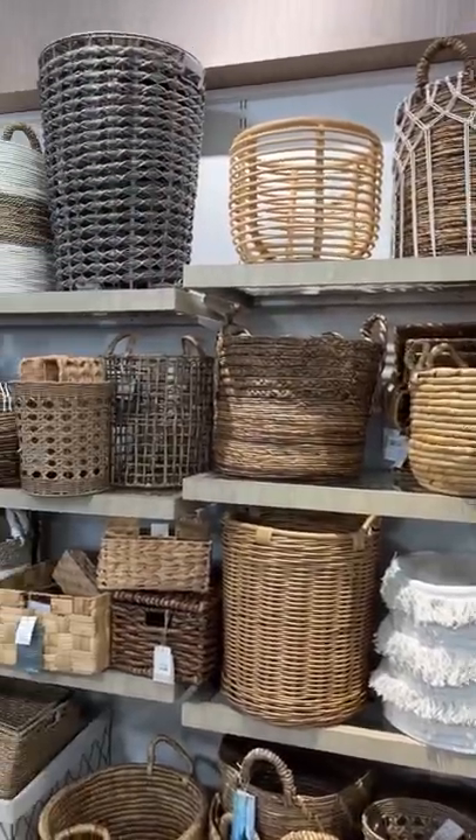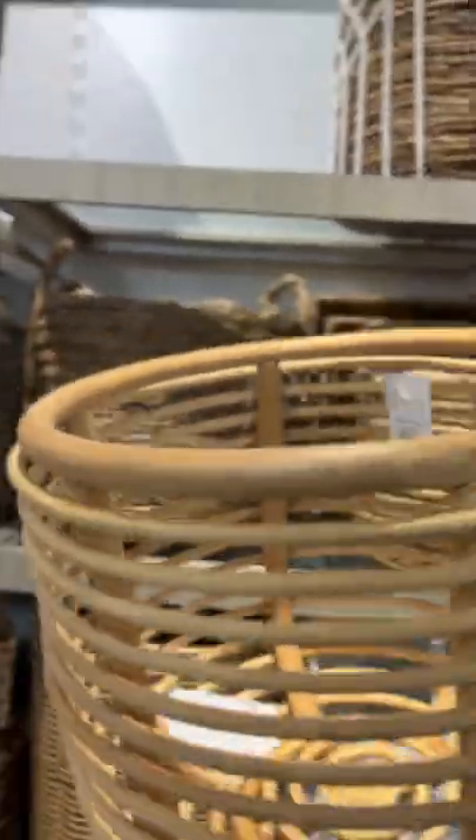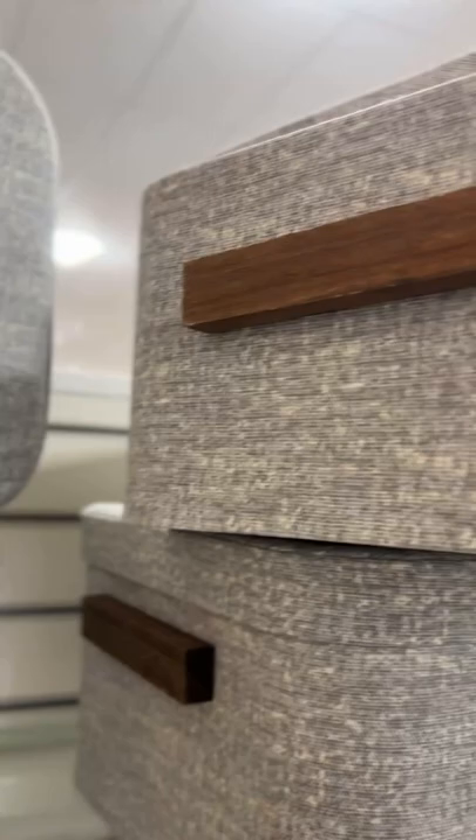The basket wall never disappoints. I always take the time to go look at the baskets, and today this rattan one stuck out to me. I was also impressed with these really pretty cloth storage boxes.